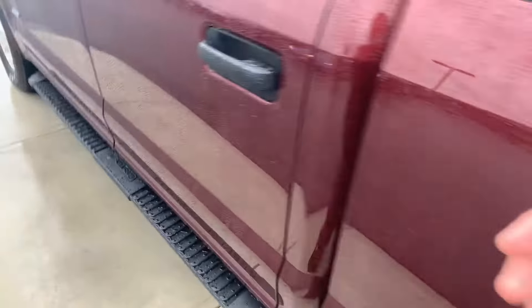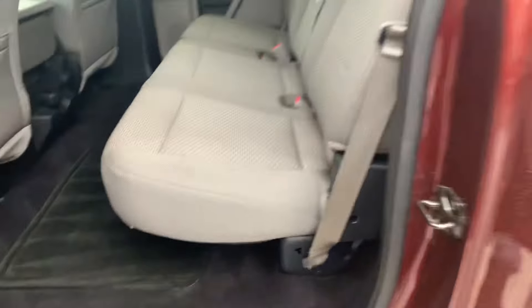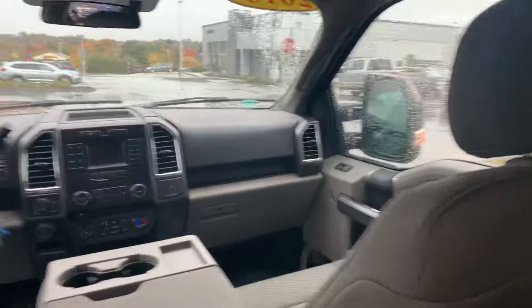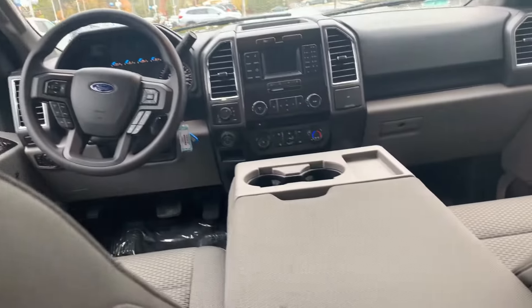If you take a look in the back, look at all this room you have back here. A lot of room back here — look at how beautiful this all looks, nice and gorgeous and clean.